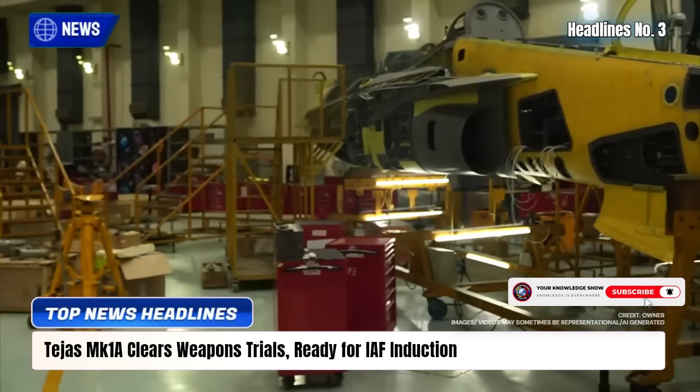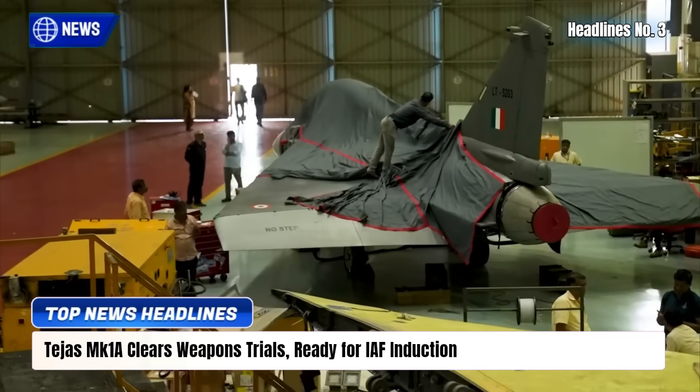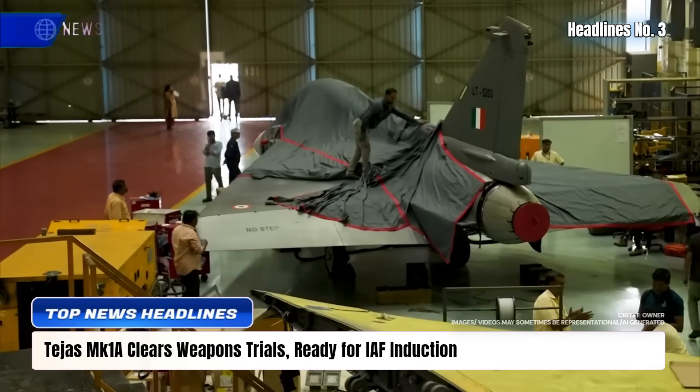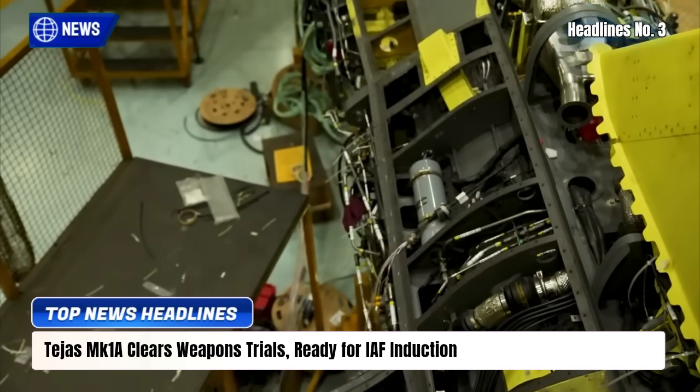HAL will deliver the first two aircraft to the IAF this month, with production ramping up to 16 annually. The Tejas MK-1A will replace aging MiG-21s and strengthen India's aerial combat power.